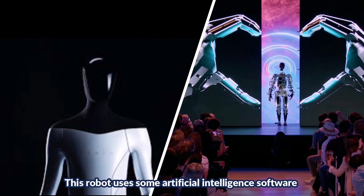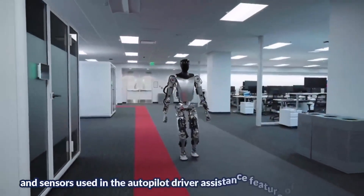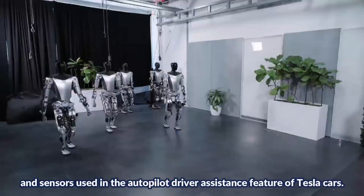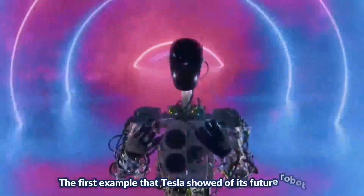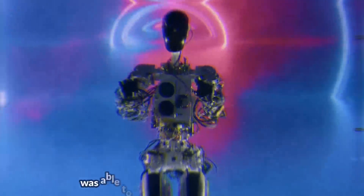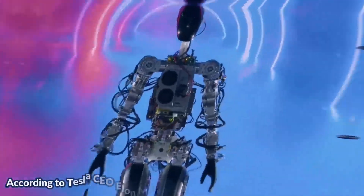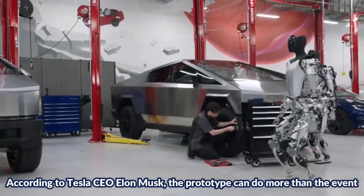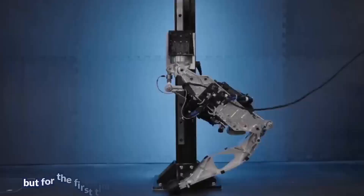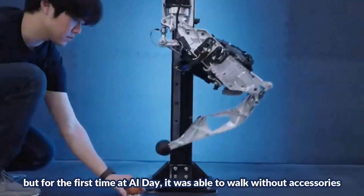This robot uses artificial intelligence software and sensors used in the autopilot driver assistance feature of Tesla cars. The first example that Tesla showed of its featured robot was able to move and perform various tasks. According to Tesla CEO Elon Musk, the prototype can do more than was shown at the event, but for the first time at AI Day it was able to walk without accessories.